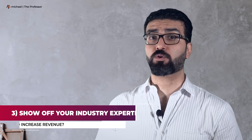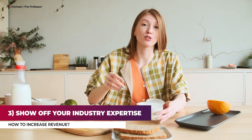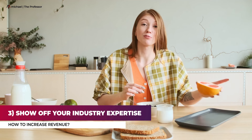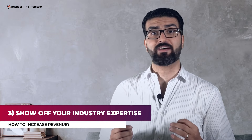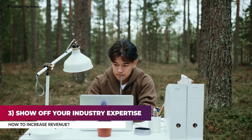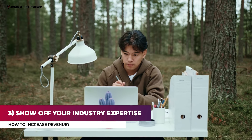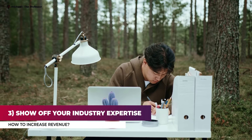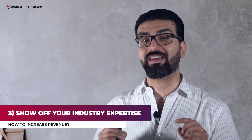Number three: show off your industry expertise. Whether someone is looking for a plumber or a pastry chef, they want the best goods and services their money can afford. You are an expert in your industry, but are you making that known? Reinforce your expertise by sending out newsletters containing advice relevant to your industry. You can write blog posts on topics relevant to your industry, or provide a roundup of resources written by others in your field. Just be sure to mention the original source. When your customers require a good or service you provide, your business will be the first one they think of.